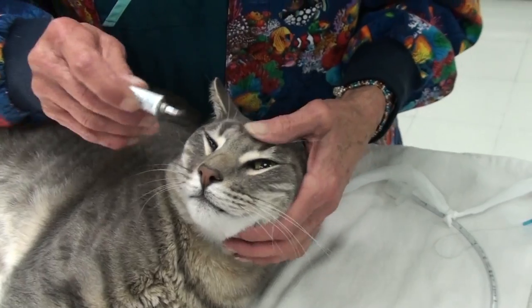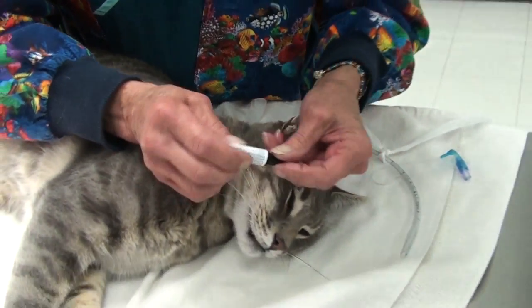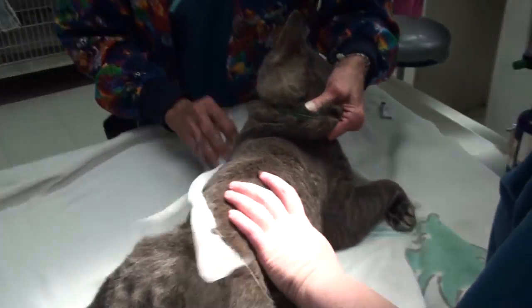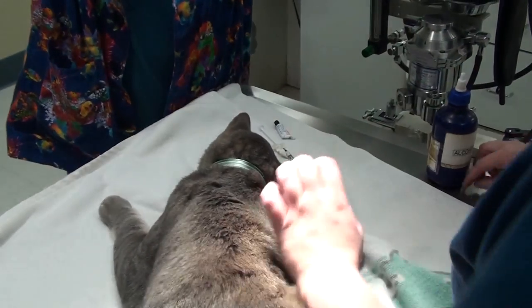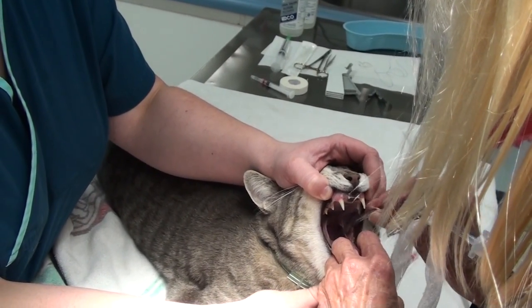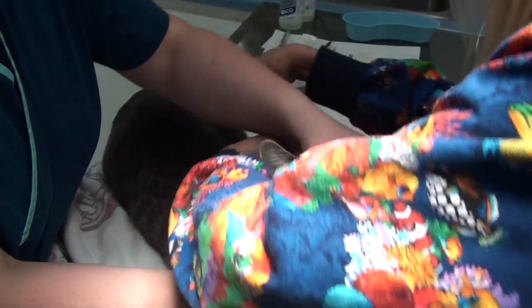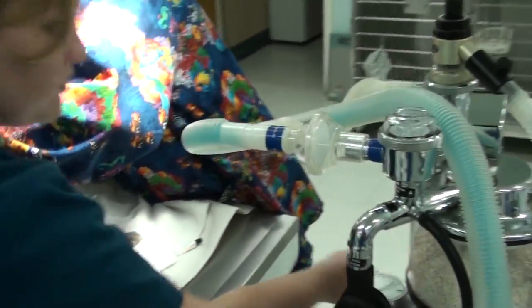Look at how quick that works. Taz is now totally relaxed. We put some ointment in the eyes so the eyes don't dry up during the procedure — they stay moistened because they don't blink as much on ketamine. We're going to put a tube down the throat, tie it back so it stays in, and then hook Taz up to some oxygen.